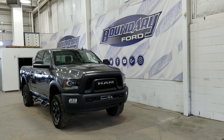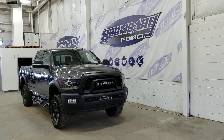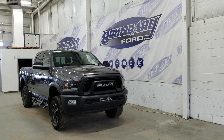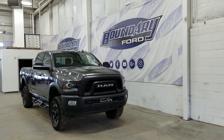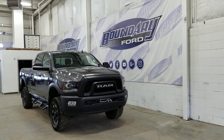Welcome to Boundary Ford, located at 2502 50th Avenue in the Lloydminster border city. Today we're checking out this beautiful pre-owned 2018 Ram 2500 Power Wagon. The exterior color is granite crystal metallic, and under the hood we have a 6.4-liter Hemi engine paired to a 6-speed automatic transmission.